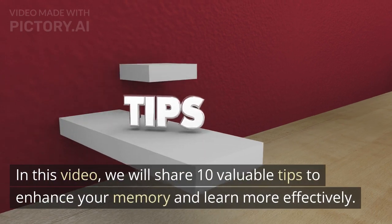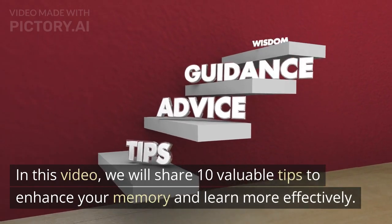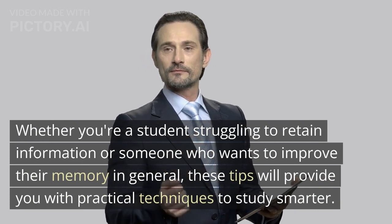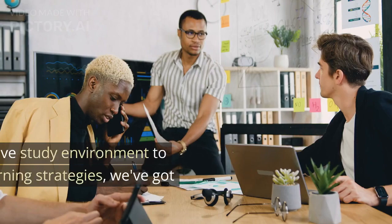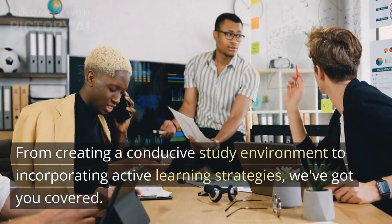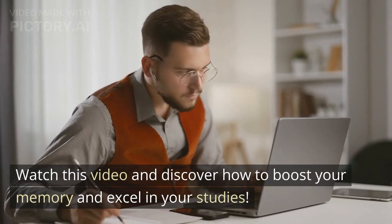In this video, we will share 10 valuable tips to enhance your memory and learn more effectively. Whether you're a student struggling to retain information or someone who wants to improve their memory in general, these tips will provide you with practical techniques to study smarter. From creating a conducive study environment to incorporating active learning strategies, we've got you covered. Watch this video and discover how to boost your memory and excel in your studies.